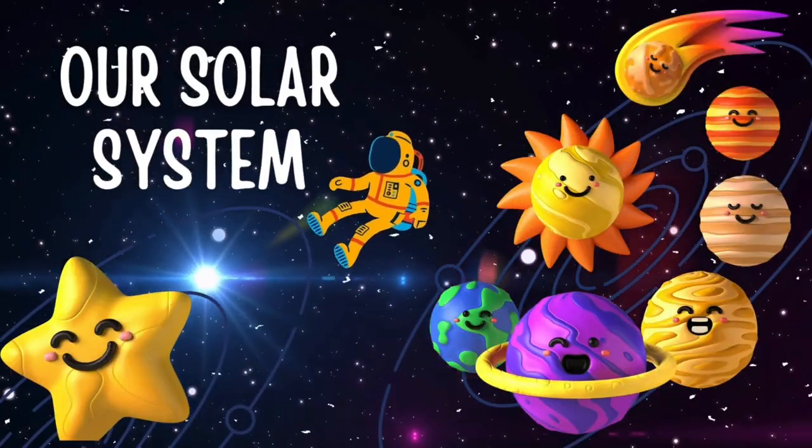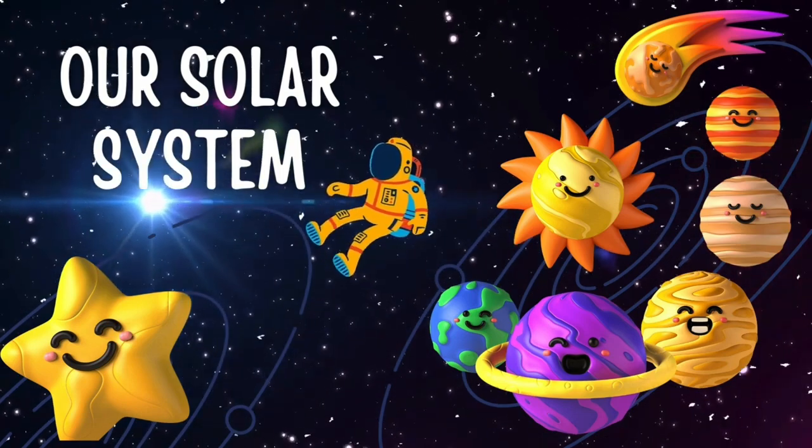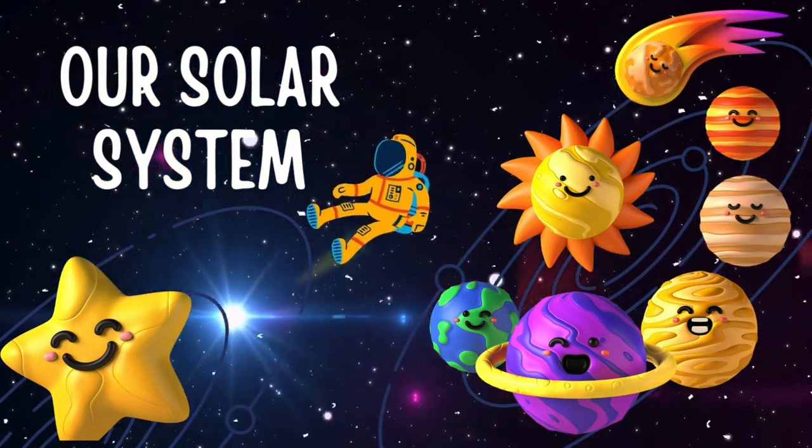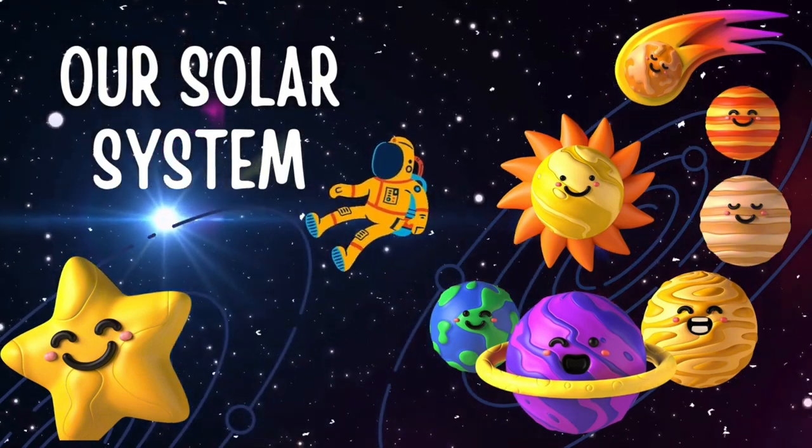Hello, young explorers. Today, we're going on an exciting journey through our solar system. Buckle up and get ready to learn about the amazing planets that orbit around our sun.